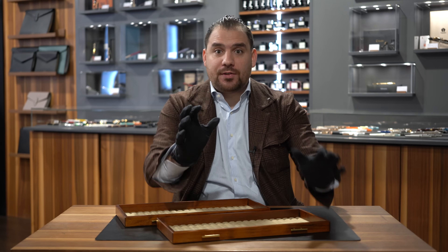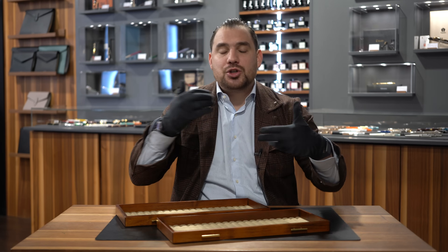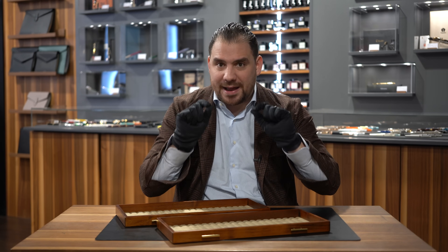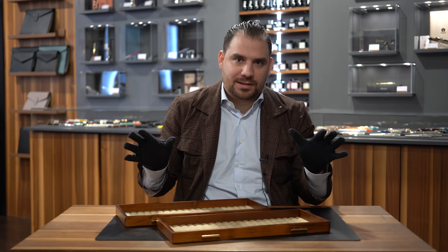Hey Goodfellas, Samuel Nalda here and we are at Style of Zug. Today in this video we're going to discover the must-have writing instruments that you should have in your collection and that you can't go wrong with. I get loads of DMs on Instagram asking me, Samuel, which pen should I start with, what should I buy, how should I put together my collection. This video is exactly about showing you the pen models that are iconic in the industry and that will make you feel that you're building a collection that is really worth it.